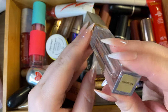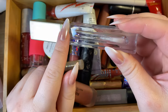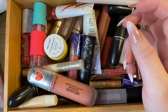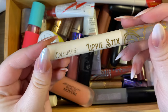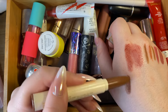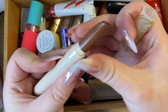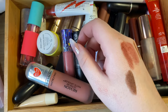Then I have a Stila Transparency clear gloss — since I'm keeping the Tarte clear one, I'll get rid of this. Then a ColourPop lippy stick in Soft Side, which is just a true brown. I got it in a mystery box; it looked fine but I'd never reach for it. Decluttering that one.